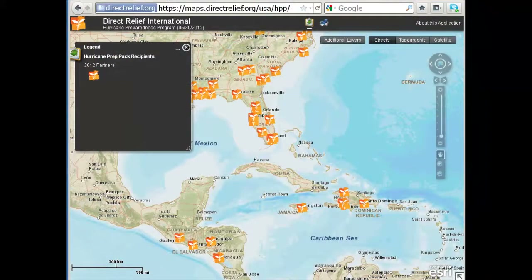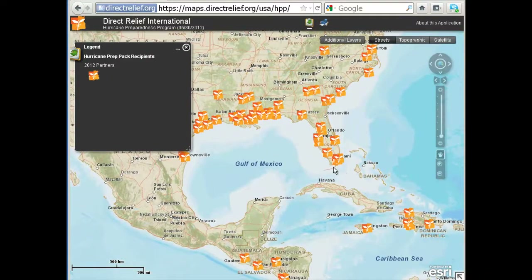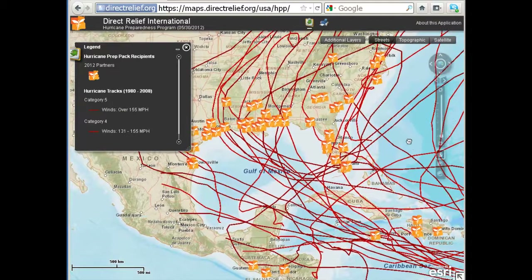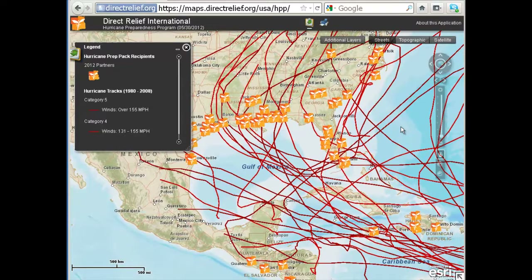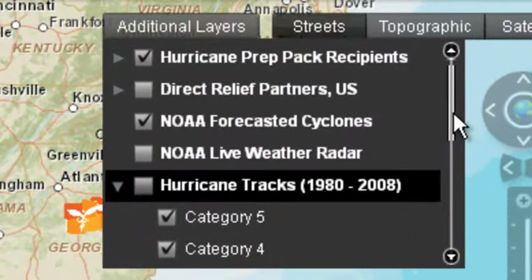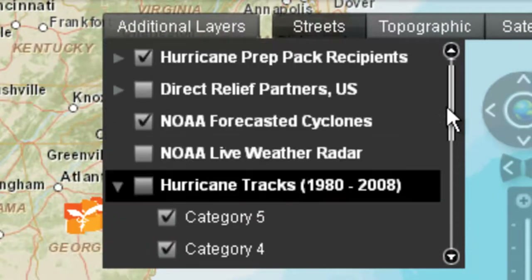For context, we wanted to show some information from third-party agencies. When you first launch the map, you'll see a live weather feed from NOAA, the National Oceanic and Atmospheric Administration, which will display hurricane tracks as they happen. You'll also see in the top right-hand corner of the screen a tab called Additional Layers with more information. I'll go to the tab and choose to show all hurricane tracks that are Category 4 and 5 since 1980. You can then see why we have selected these facilities. Other information includes damage of hurricanes by county historically, vulnerability to hurricanes, and live weather information.